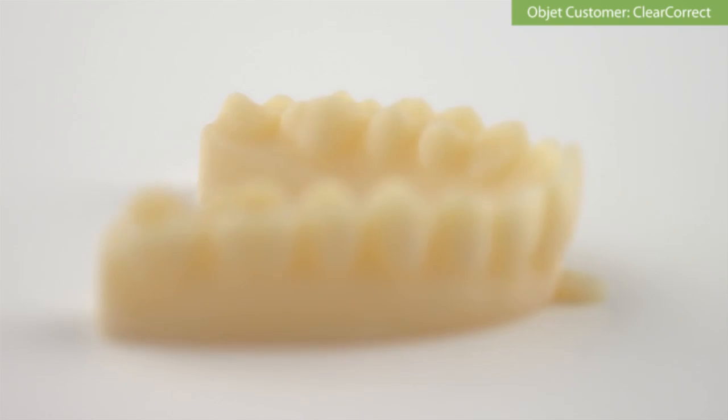They said, 'I love these. Can I keep on getting these?' And so I called in and said, 'Listen, we need to make sure this doctor from now on only gets the Objet models.' And she said, 'Oh, thank you so much. These are so much better. It only takes me just a few minutes and I do the thermoforming.'